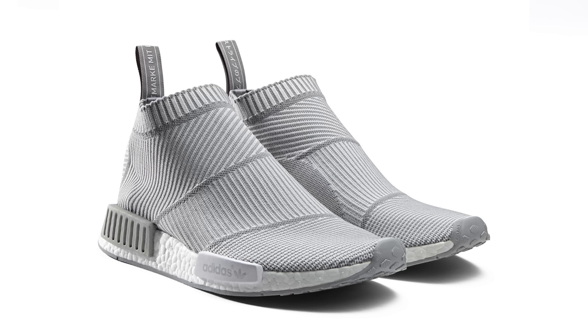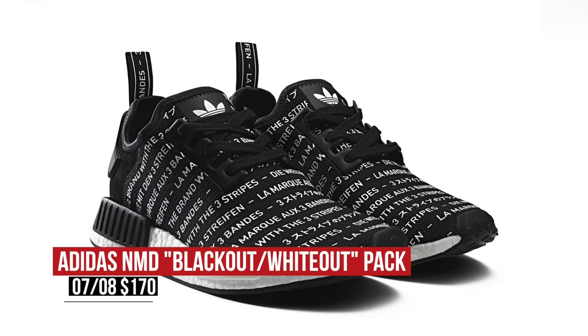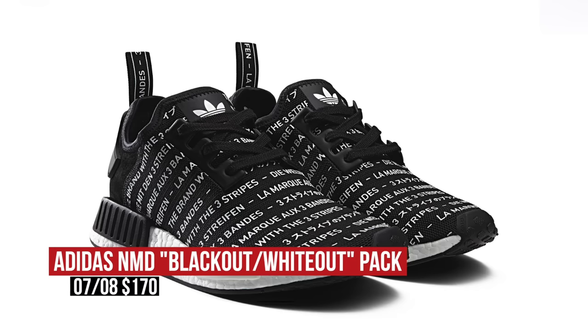Switching to Friday, Adidas Originals is keeping the NMD love going with the Blackout Whiteout Pack. Now the pack includes the City Sock and the Runner. The Runner is my favorite, and it actually gets most of the colorway love and design love in this pack. Either pair is going to cost you $170 when they drop on Friday.